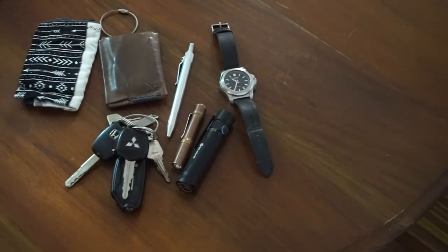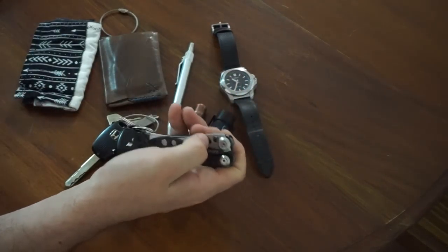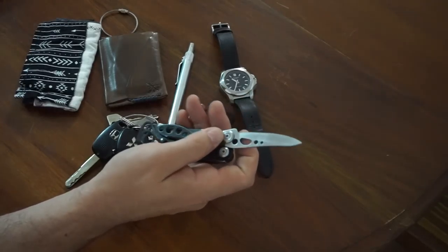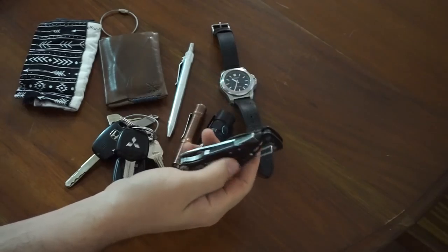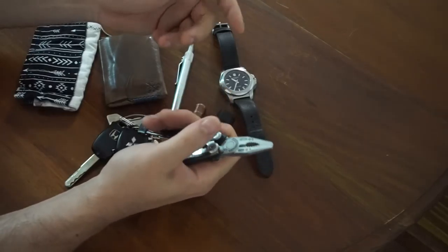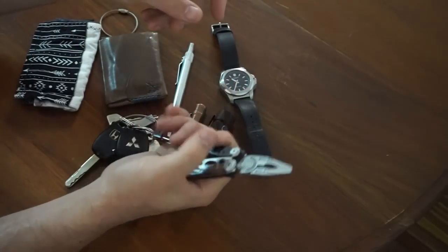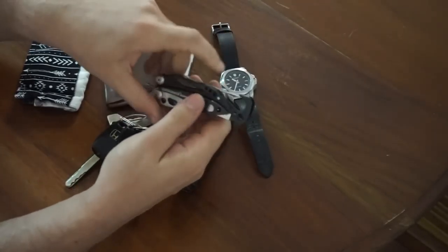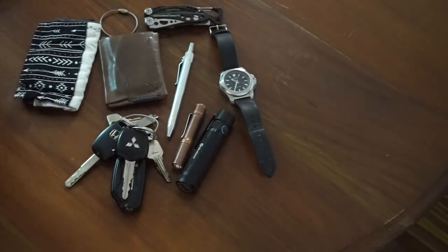Multi-tool — I'll sometimes carry a multi-tool. When I do, it's usually the Skeletal CX with this 154CM blade. That's been sharpened a lot — it's much smaller than it was when I started out. But it's got screwdrivers and pliers and it is sturdy enough. I got it back in 2013 for my first ever video review, so it's nearing towards five years. Excellent little multi-tool — nothing on it's gone, not even the carabiner clip. All very, very healthy still.